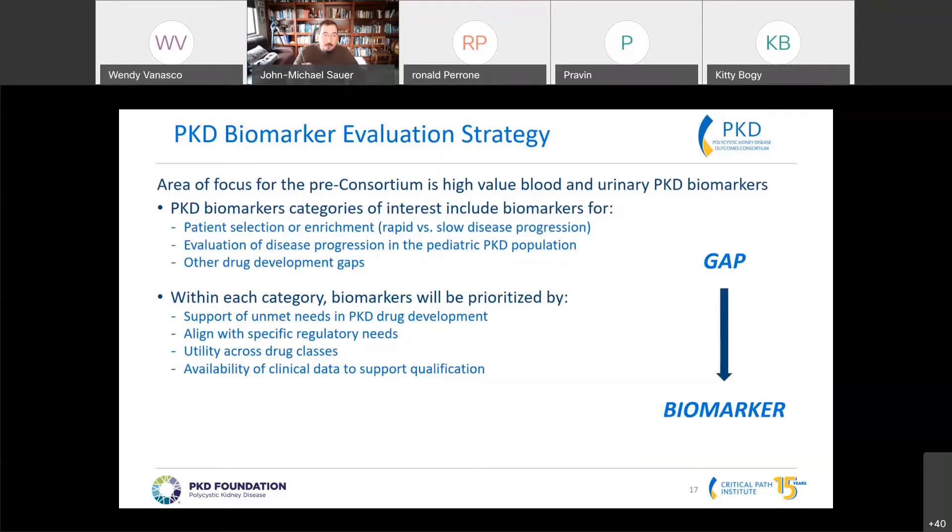This allows us to prioritize different approaches: do these biomarkers support an unmet need or gap, do they align with specific regulatory objectives, and is there utility across a large class of drugs? Some biomarkers are very specific to a given drug class, but those that cross across classes are probably more appealing to stakeholders. Availability of clinical data is absolutely important in order for us to be successful.